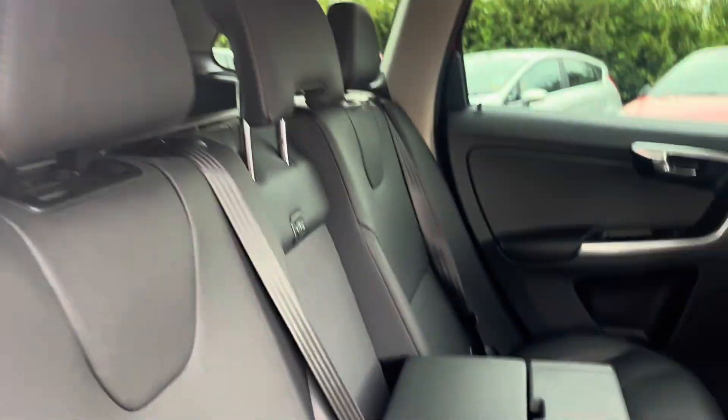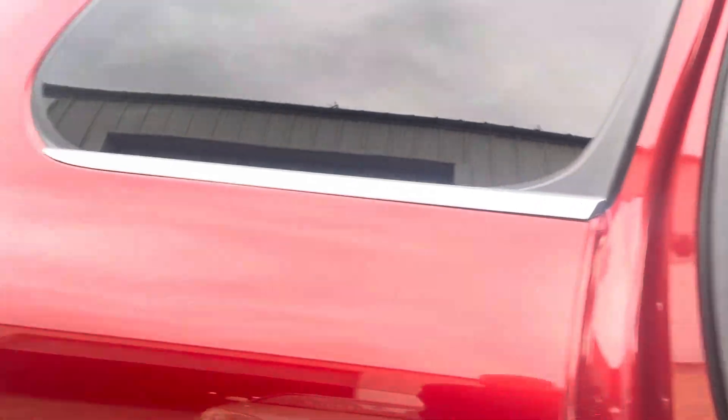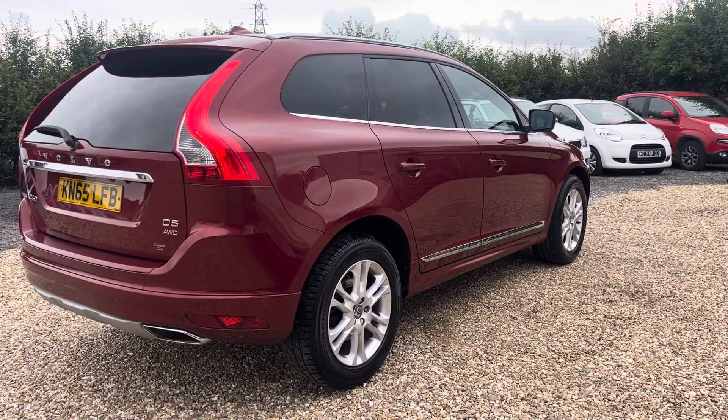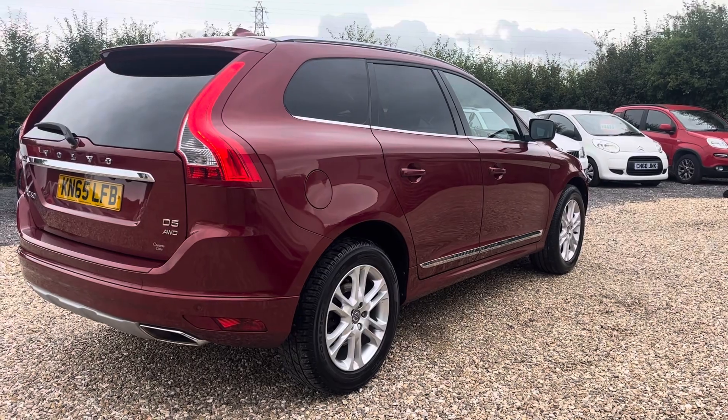There's a very clever built-in booster seat in these Volvos, and there's a built-in dog guard — I don't think it's ever been used but it's there. A really stunning car, brilliant family car. If you have any further questions or would like to arrange a viewing, please call us on 07876-889-048.